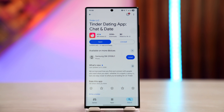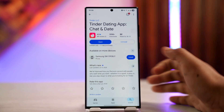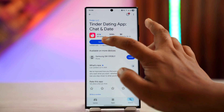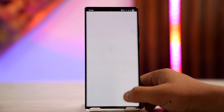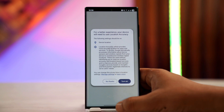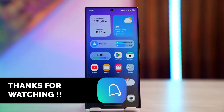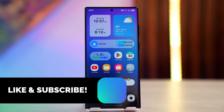If none of these are helping you solve the problem, it could be that Tinder has banned your account for some reason. You may want to open Tinder and check if there are any restrictions imposed on your account, and if so, try to remove that restriction. Hope this video helped you — thanks for watching and see you in the next video.